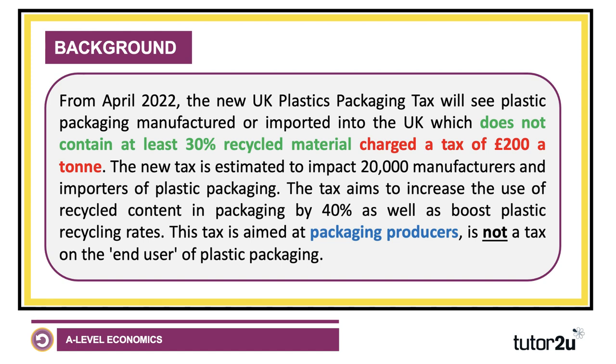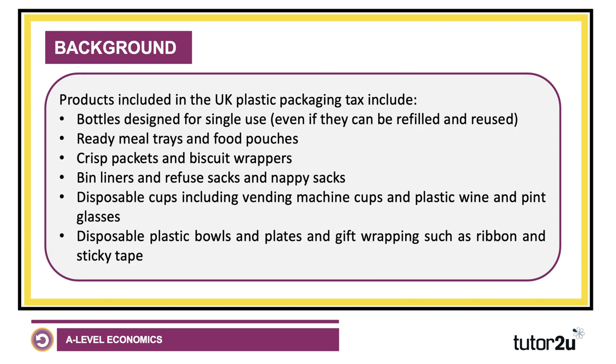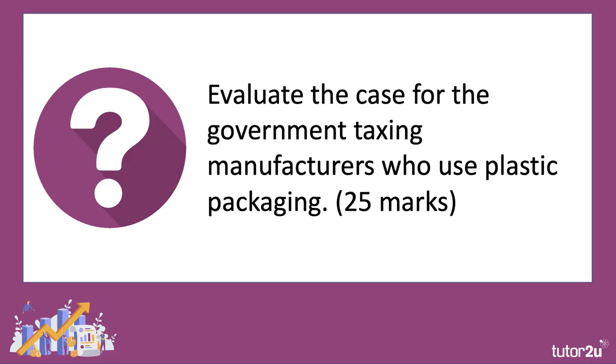It's not a tax on consumers per se — it's a tax on packaging producers — but of course as an economist you'll know that a tax on producers can sometimes be passed on to the final consumer. Products included in the tax include things like bottles, ready meal trays, those plastic food pouches, crisp packets, bin liners, disposable cups and plates, and gift wrapping. So this is clearly going to affect lots of different markets.